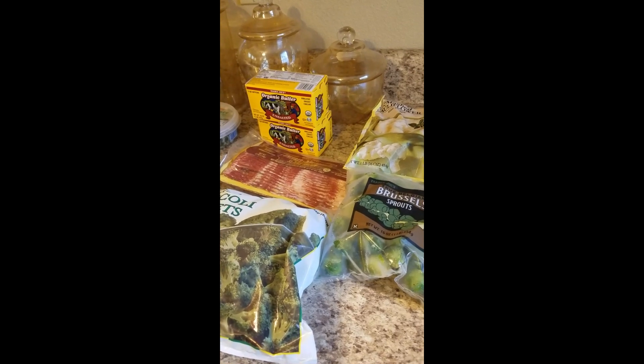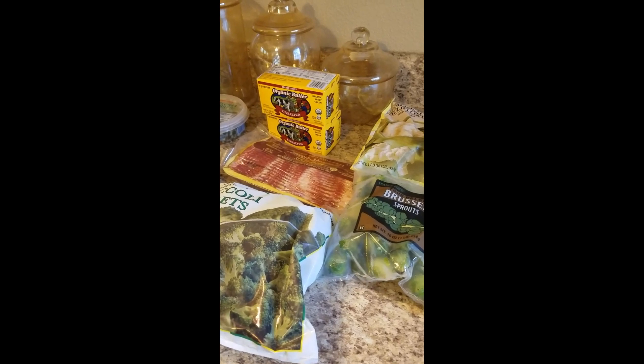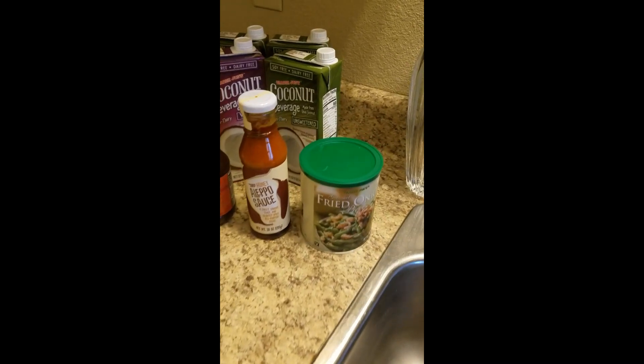All right everybody, we're back with a quick haul. Welcome back to the Grilling Oasis, hope y'all having a good day. I got a Trader Joe's haul for you all today - ran to the store and got a few items.